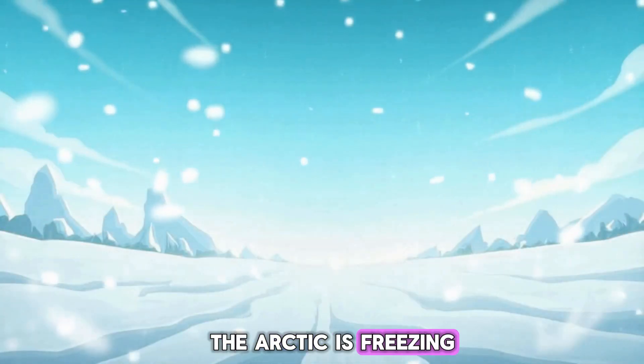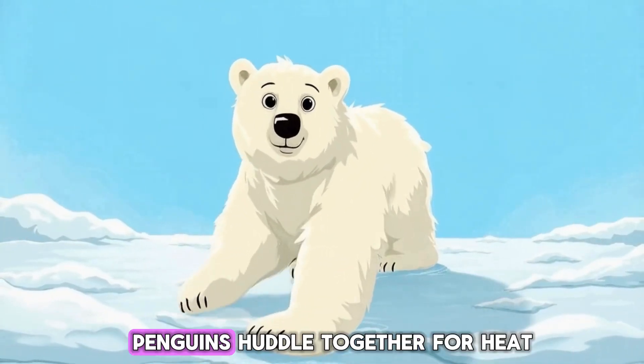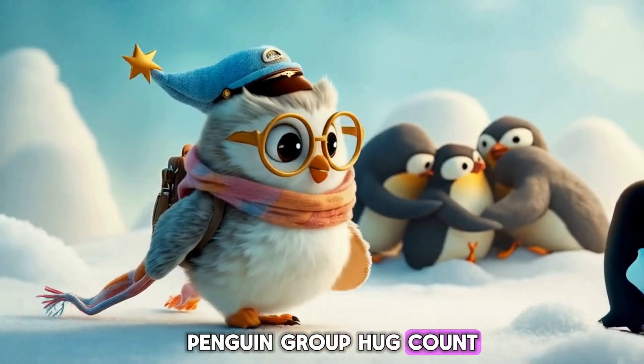Brr! The Arctic is freezing. Polar bears have thick fur and fat to stay warm. Penguins huddle together for heat. Penguin group hug? Count me in!